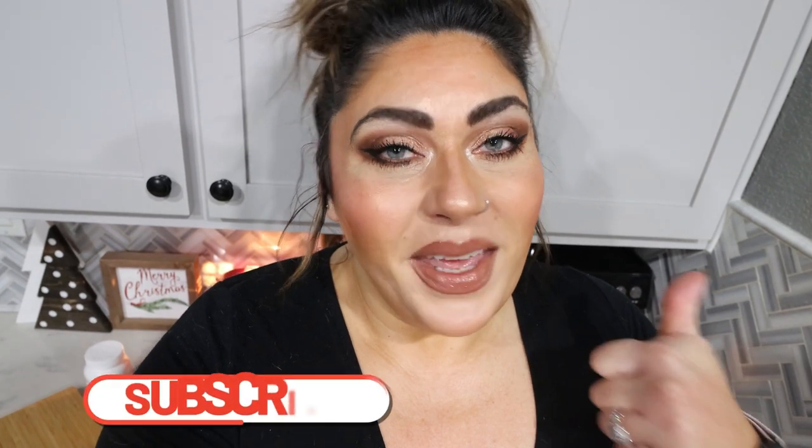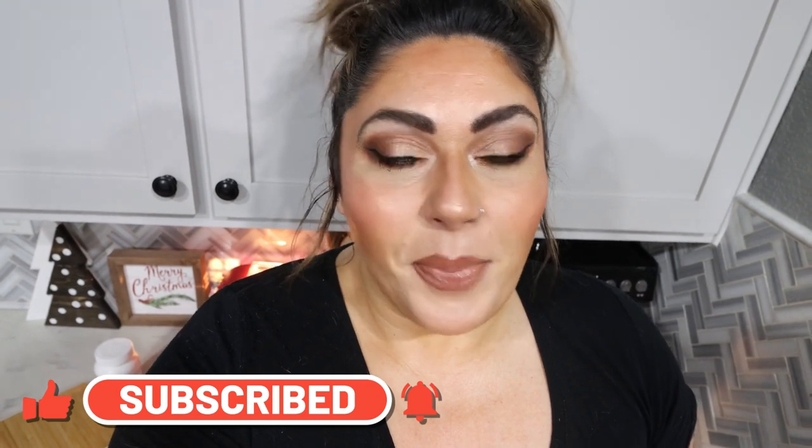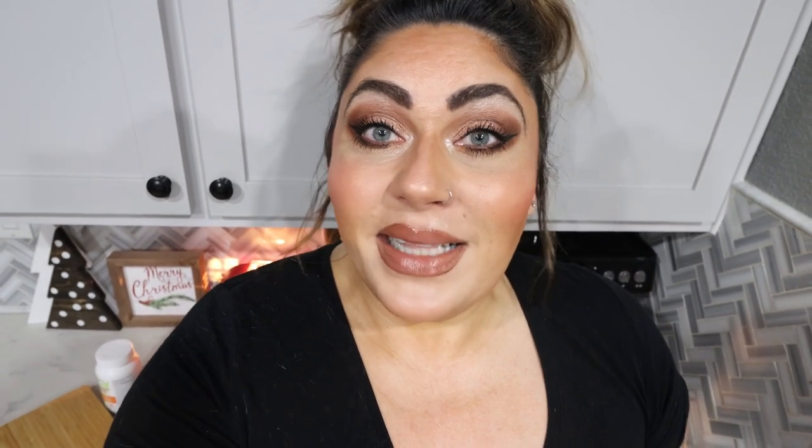Thank you for joining me on another weekly WW meal prep. I hope you enjoyed coming along for all three of today's recipes. Don't forget you can find these on my recipe website — link in the description box along with nutrition coaching and discounts to my favorite things. Come join us on Facebook. Give this video a thumbs up, subscribe if you haven't, and I'll see you Wednesday for What I Eat in a Day. Bye!